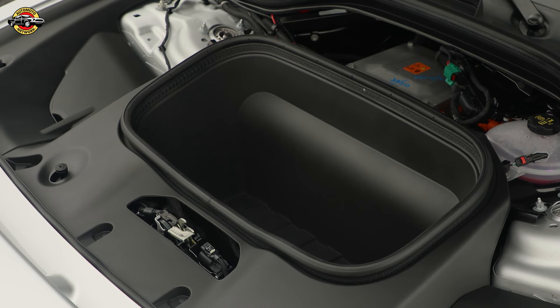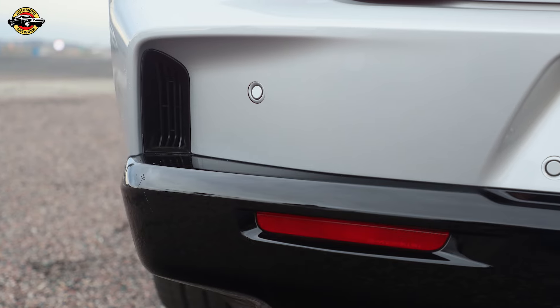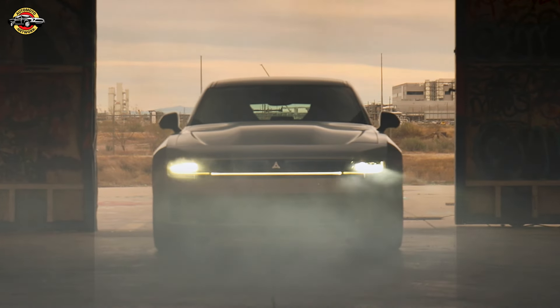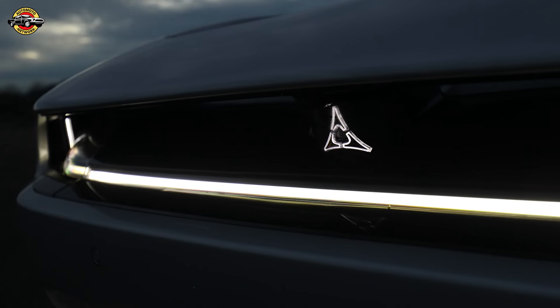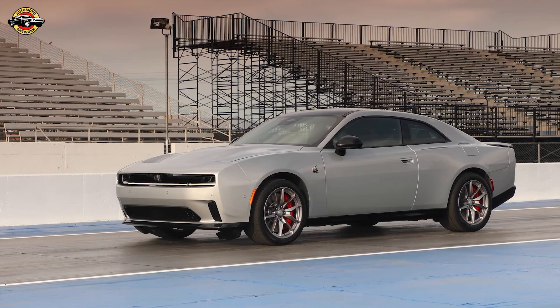The drive experience recorder captures your track day thrills. Safety takes center stage with standard features like forward collision warning and automatic emergency braking. The Charger boasts the highest level of autonomous driving features in its class, including active driving assist and traffic sign recognition.